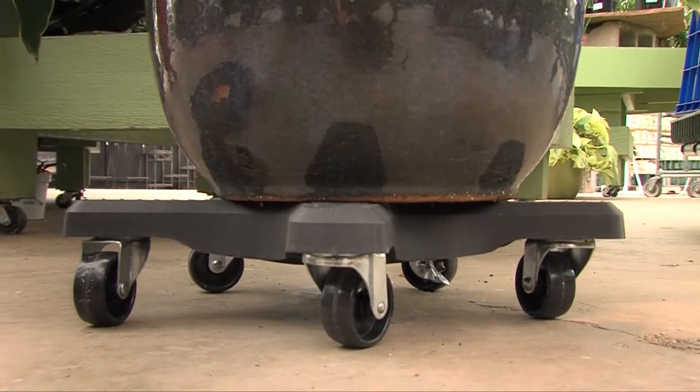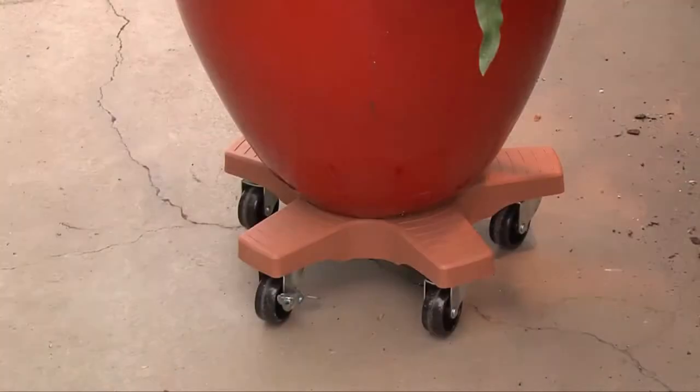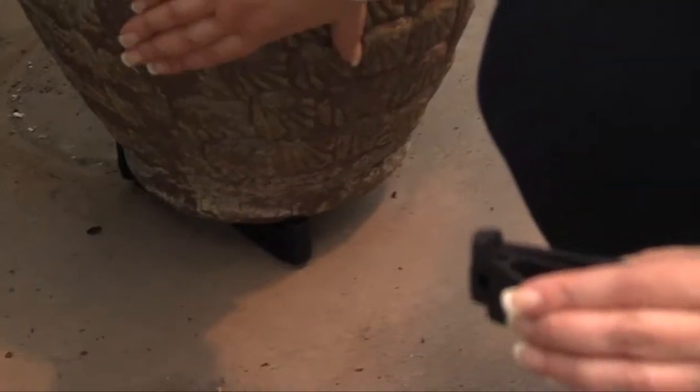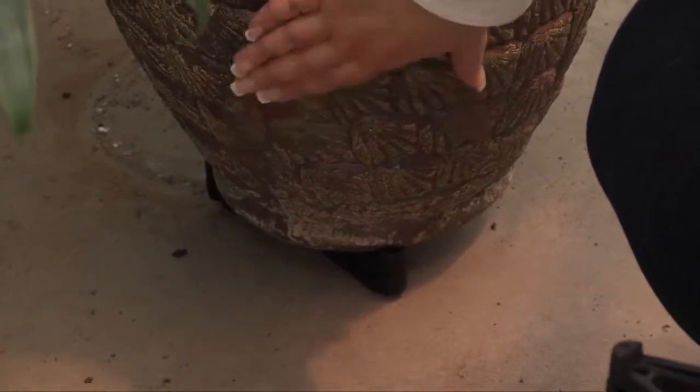One of my other favorite products from them is their plant feet. The plant feet connect and you can make them in different levels. Then you simply take these plant feet and slide them right underneath your pots at home. While these are out on the deck, it helps prevent those stains and keeps from any kind of discoloration underneath your pot.